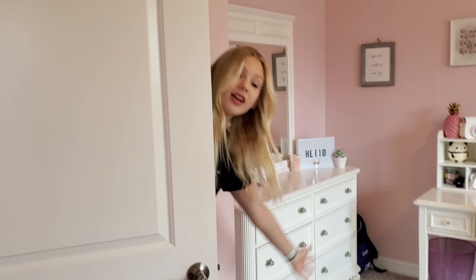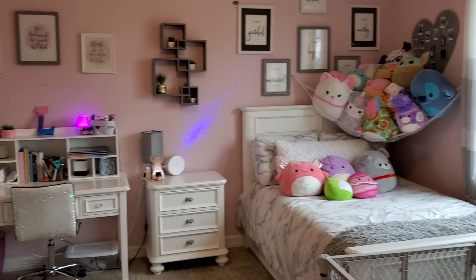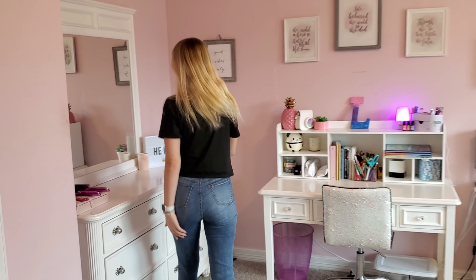You guys have probably seen her room before, so you obviously know this is the entry door. When you walk in, you kind of get a nice view of the bed. I'm just gonna go around — this is kind of the view.